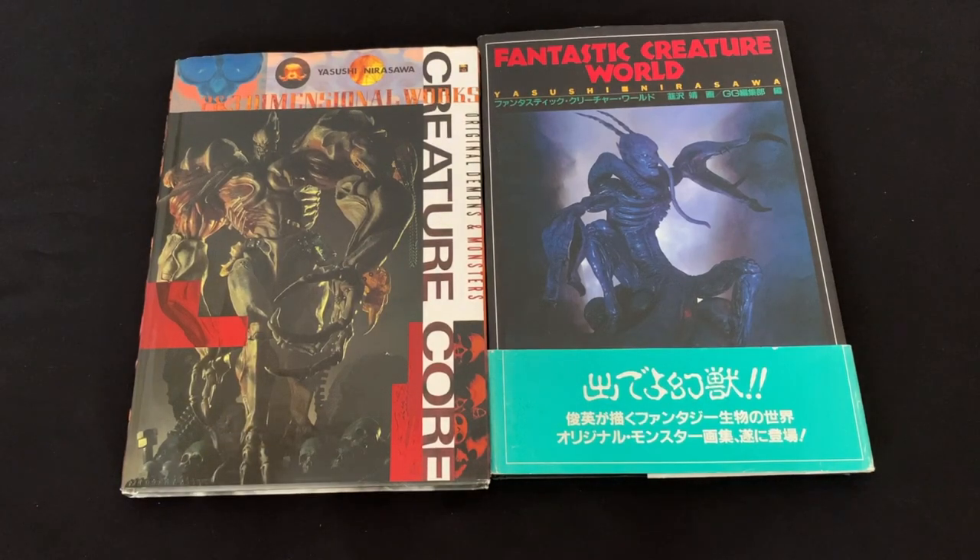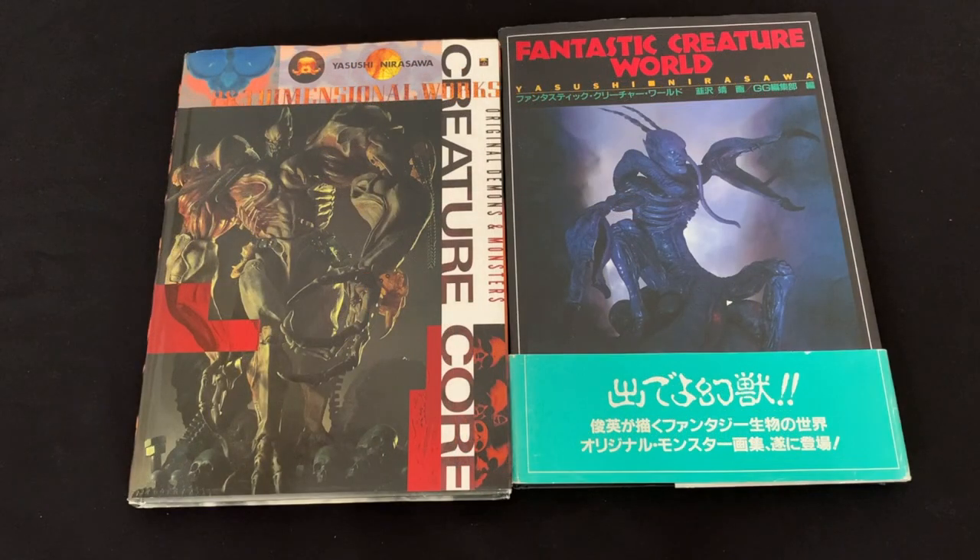For those of you who don't know, Yasushi Nirasawa was an artist, sculptor, character designer, and monster maker who unfortunately passed away in 2016. But through his entire career, he designed creatures for books, video games, movies, and TV. He's a contemporary of Keita Amamiya, Katsuya Tarada, and Takeyuki Takeya — I think the whole bunch of them went to the same art school. He worked on the Kamen Rider series, Garo, he did work for the Soul Calibur video games, and he was really one of the great Japanese monster illustrators.